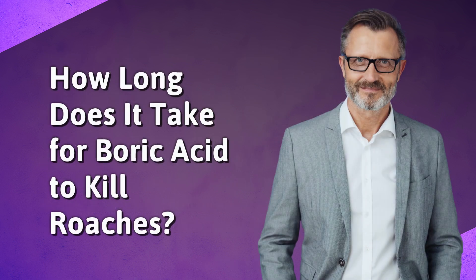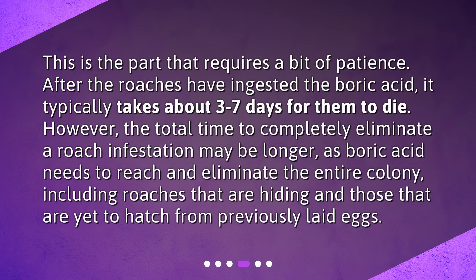How long does it take for boric acid to kill roaches? This is the part that requires a bit of patience. After the roaches have ingested the boric acid, it typically takes about 3 to 7 days for them to die. However, the total time to completely eliminate a roach infestation may be longer, as boric acid needs to reach and eliminate the entire colony, including roaches that are hiding and those that are yet to hatch from previously laid eggs.